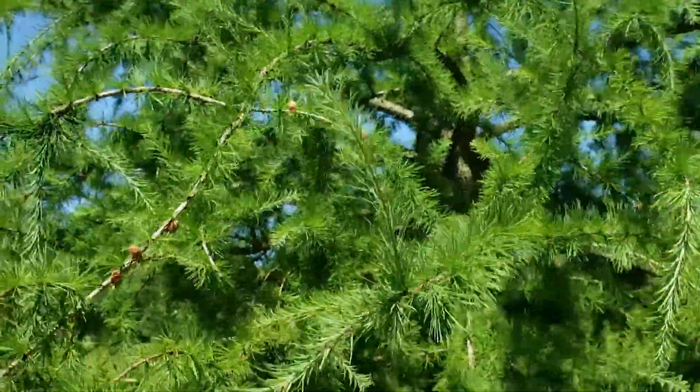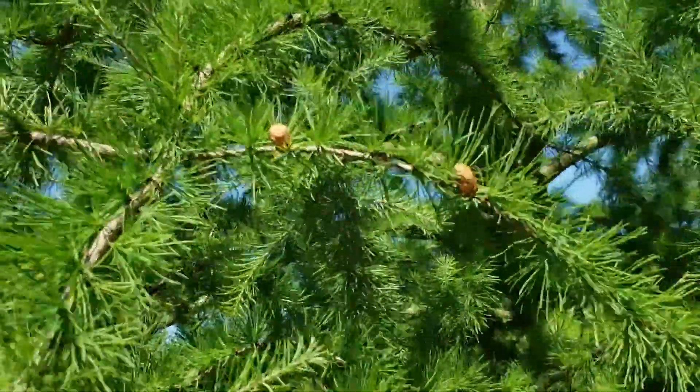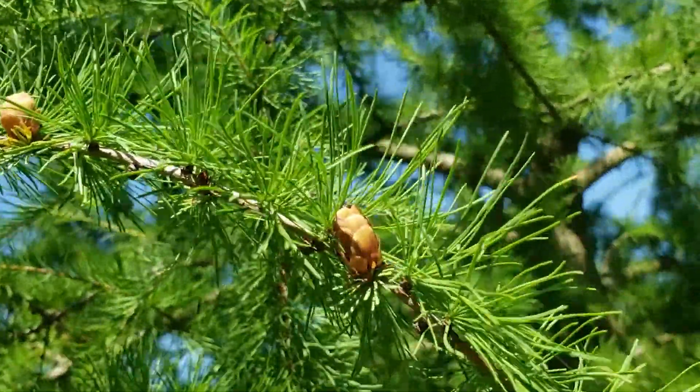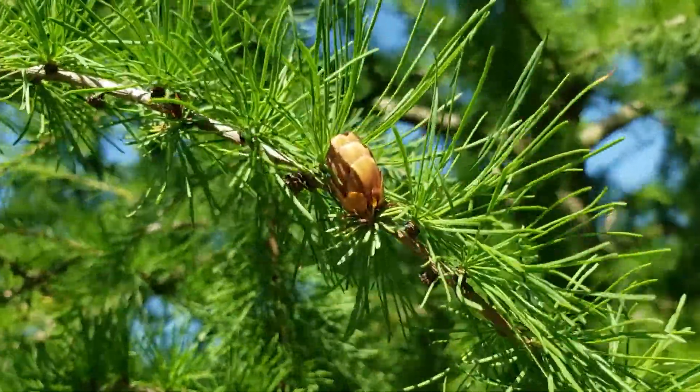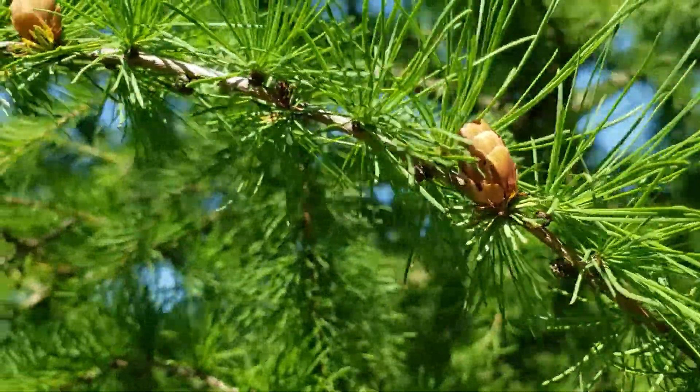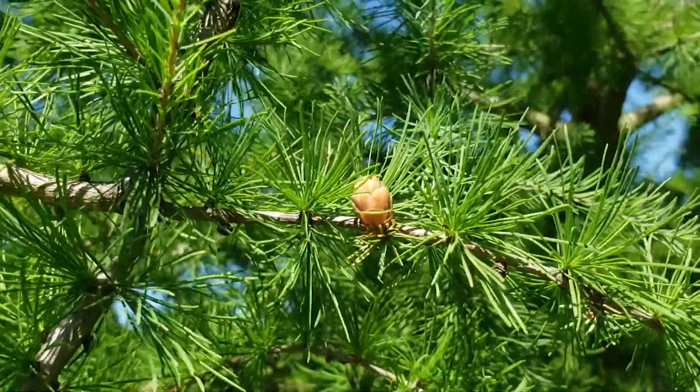You can see very delicate foliage. Eastern larch also has quite small and delicate cones. The cones have very thin scales, typically are medium to light brown, and sit upright on the twigs. They somewhat remind me of the cones we find on eastern hemlock.